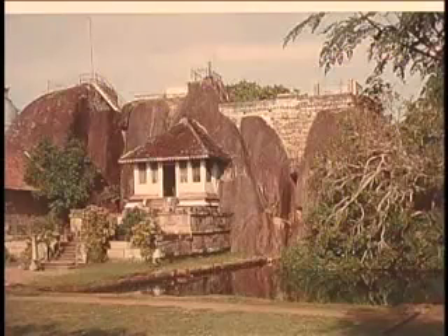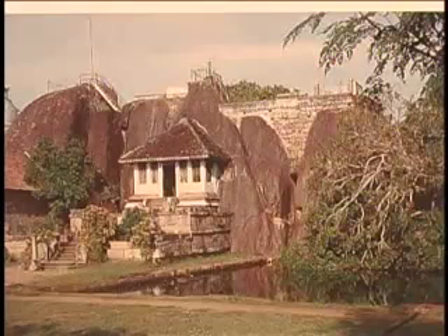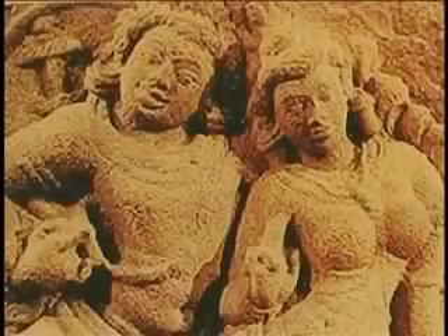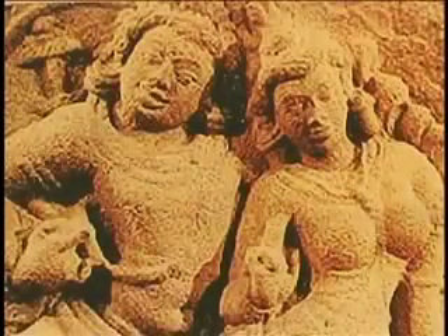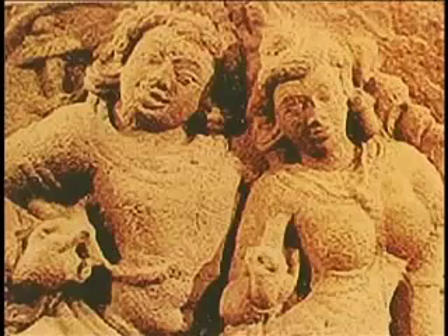This is Isurumuniya Rock Temple. Dating back to the 3rd century BC, Isurumuniya has been well known for its rock carvings. From time to time, craftsmen added various sculptures here. The Isurumuniya Lovers is a famous sculpture carved in the 6th century AD.